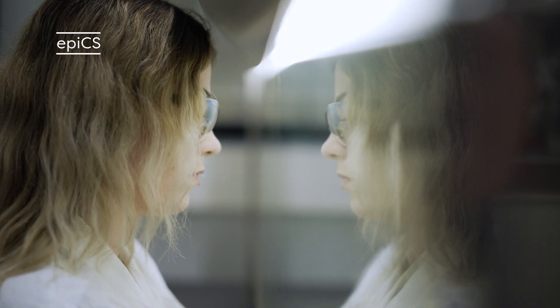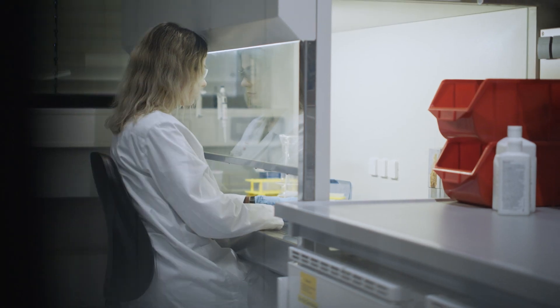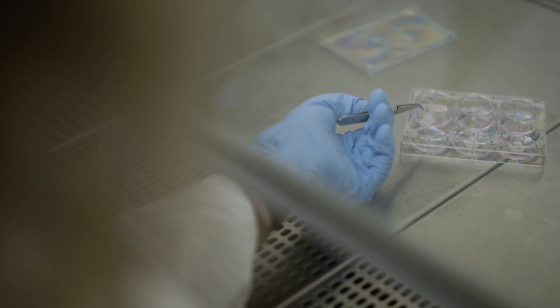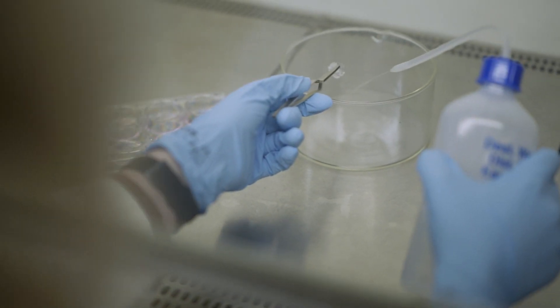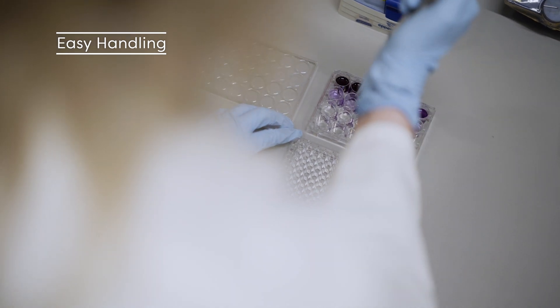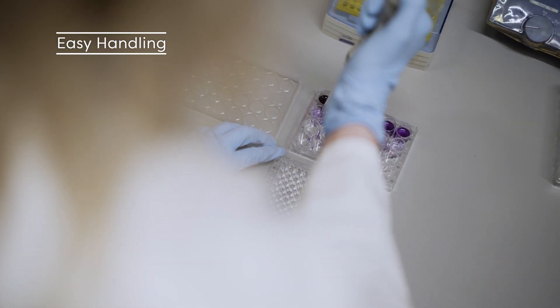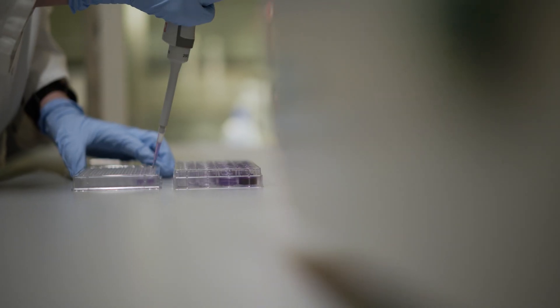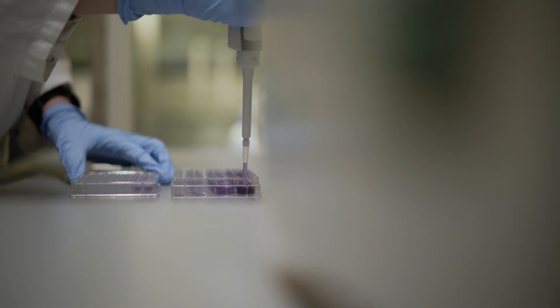The EPICS tissue models have a very smooth and dry surface, which makes application very easy. You can apply any type of substance — whether liquid, waxy, viscous, or solid — and that's a great advantage over monolayer culture, in which only water-soluble substances are applicable. The handling of the models is very simple; you can transfer them from one vessel to another very easily, and the experiments can be performed in almost any laboratory.